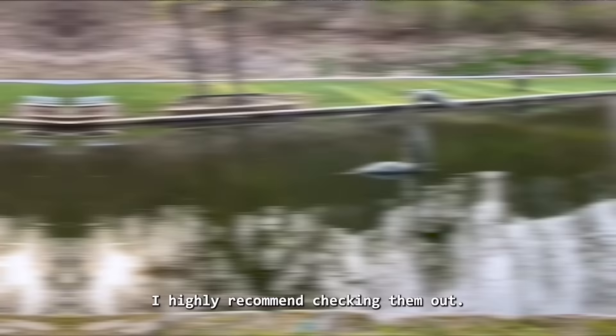Michael's channel and project log are in the description, and they are incredibly interesting. I highly recommend checking them out. Michael plans to take Nessie back to the lake to observe people's reactions as they pass by.